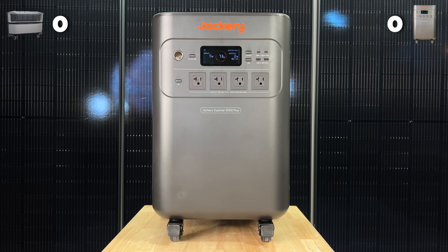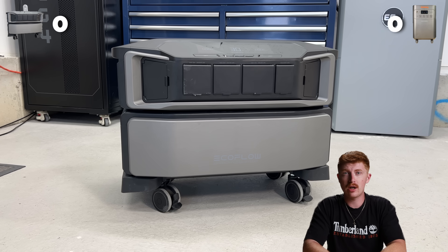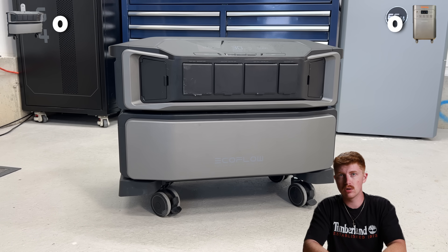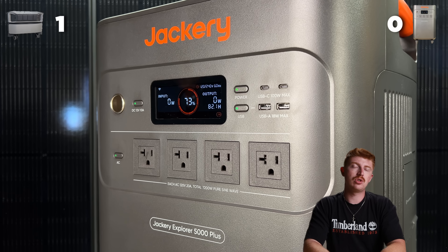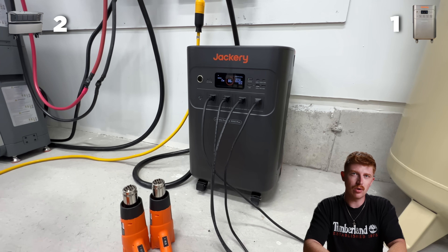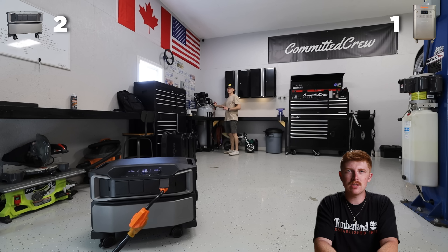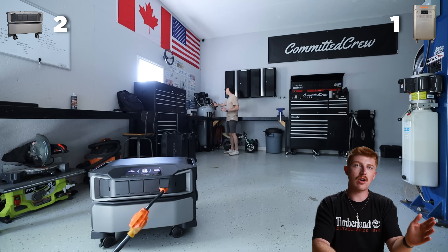Starting off with capacity, the Jackery has a 5,400 watt-hour battery, while EcoFlow has 6,144. So for the first point, we're going to give that one to EcoFlow. Both of them have 7,200 watt inverters, so that's a tie for the output. The Jackery in our testing did surge a bit better though. EcoFlow doesn't really have the best history of surging beyond its rated output, so for the surge point, we're going to give it to Jackery.